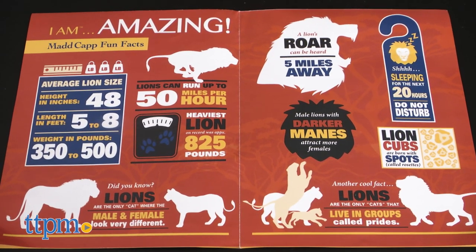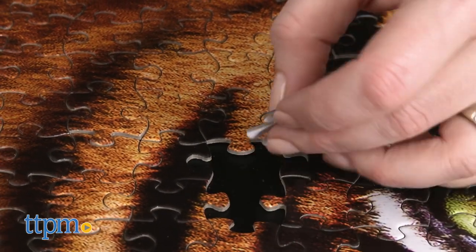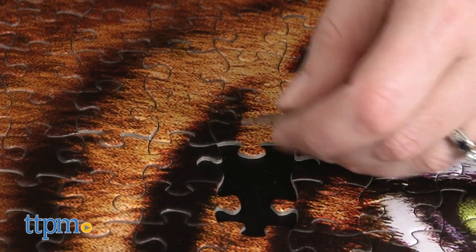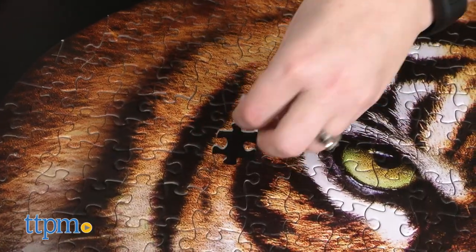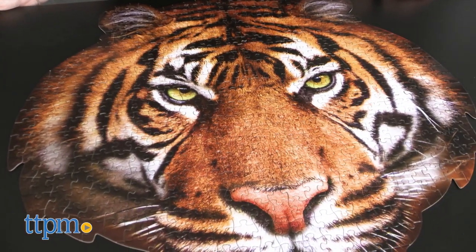Now let's be clear — with 550 pieces, it took us several hours to put this puzzle together, so you'll need patience. But if you enjoy the process of puzzling and you like animals, then these animal head puzzles will be a fun activity for you. They're for ages 8 and up and would be really fun for the whole family to work on together.